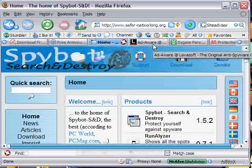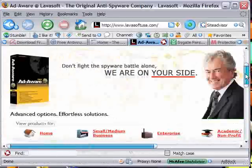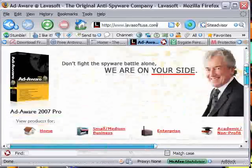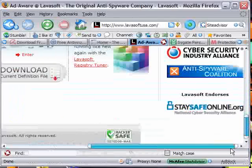The next program is AdAware — you've all heard of this and are probably already using it. It's by the guys at Lavasoft — lavasoftusa.com. It's free and you can use it to scan your computer for adware. It has a very good database, and when you run it, it'll automatically update most of the time. It's another good program.